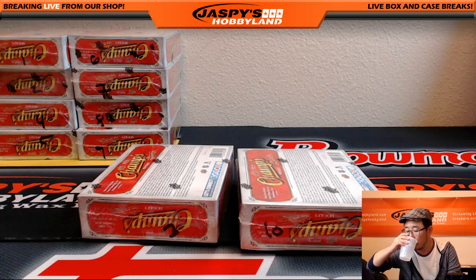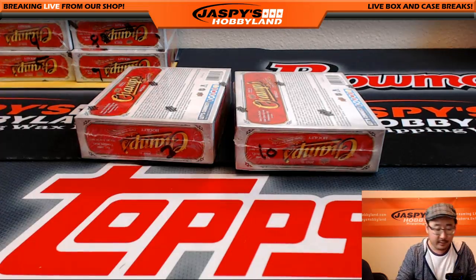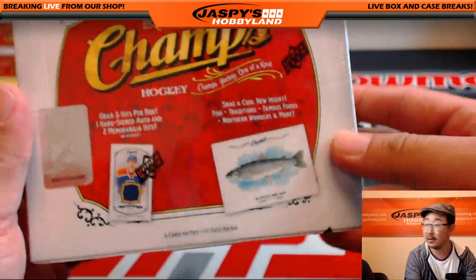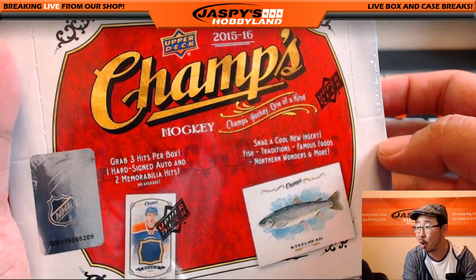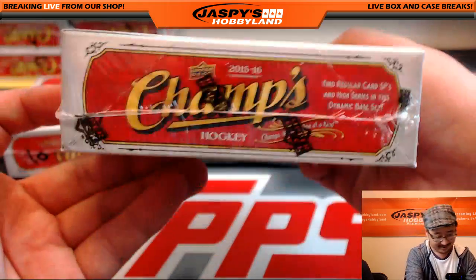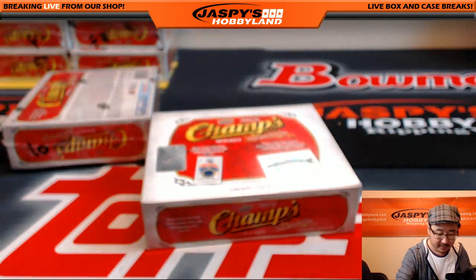All right, let's do this folks. Let's do box three first. Here's what we're looking at — this is a brand new release so I like to look at the box first for the first breaks. 15-16, three hits per box: one hard-signed auto, two memorabilia, and then some fish inserts right there too. Snag a cool insert fish — there's fish in here. Maybe some salmon, a steelhead right there, maybe some rainbow trout, some bluefin tuna, maybe a marlin. Kind of makes me want to go fishing.